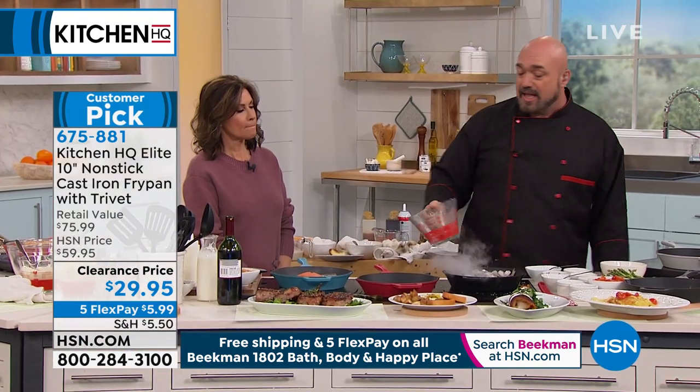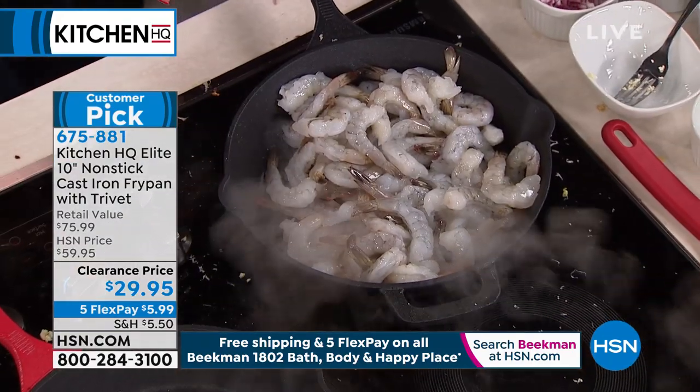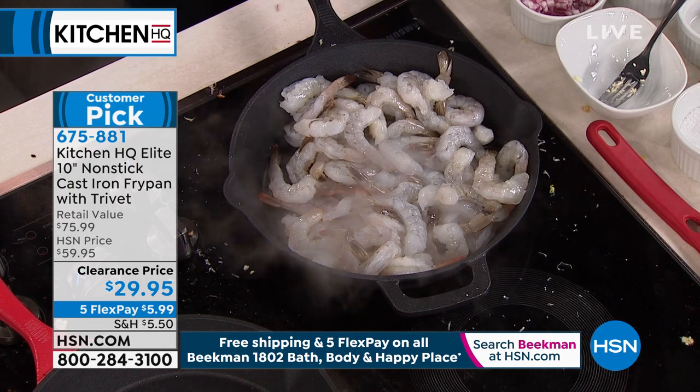Let's get some shrimp going — look at the capacity. That looks like two pounds of shrimp! Look at the capacity of what you're getting. Your 10-inch pan is your perfect pan — this is a deep, beautiful cast iron pan.